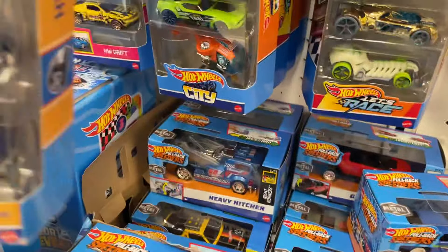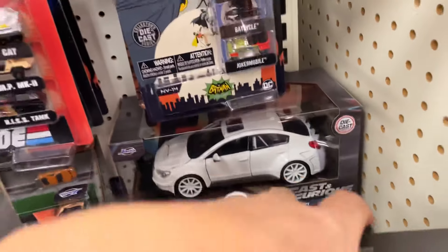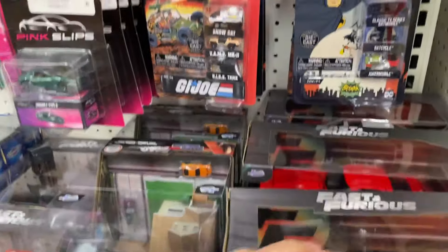Here's the new Fast and Furious Nano scene — this is the final race scene, this was the original Toretto house. They've also got the Fast and Furious 1:18 scales: the Dodge Charger wide body, Letty's Corvette, Dom's Impala, another Dodge Charger, the Subaru WRX STI, and Mia's Integra.